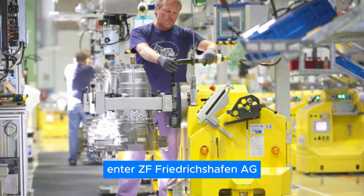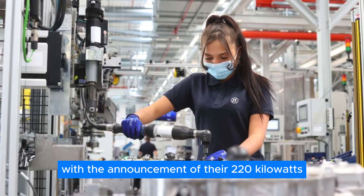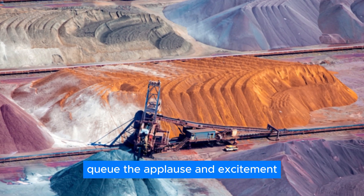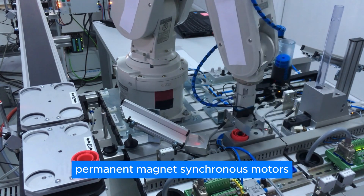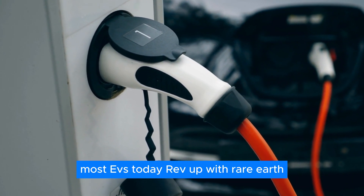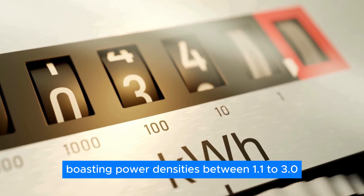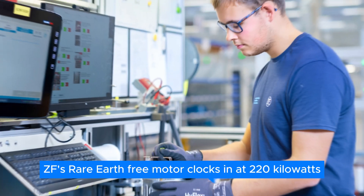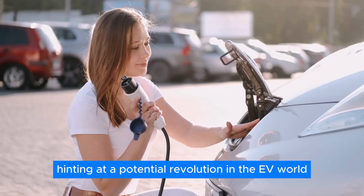Enter ZF Friedrichshafen AG, a heavyweight in the automotive parts scene. They dropped jaws with the announcement of their 220-kilowatt traction motor that waves goodbye to rare-earth elements. ZF's motor stands shoulder-to-shoulder with rare-earth permanent magnet synchronous motors ruling the EV realm. Most EVs today use rare-earth-magnet-based motors ranging from 150 to 300 kilowatts, boasting power densities between 1.1 to 3.0 kilowatts per kilogram. ZF's rare-earth-free motor clocks in at 220 kilowatts, hinting at a potential revolution in the EV world.